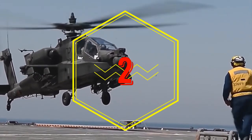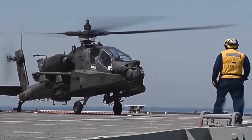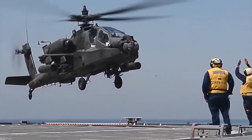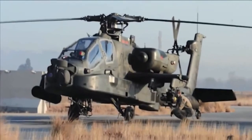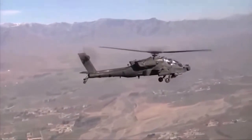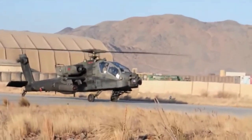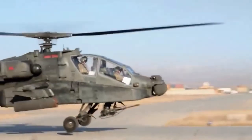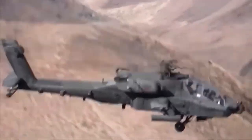Number 2: the AH-64D Apache. The main attack helicopter of the US Army since the mid-1980s. It was first used in combat in 1989 during the US invasion of Panama. Later, such helicopters took part in various operations in the Middle East, Iraq, and Afghanistan.